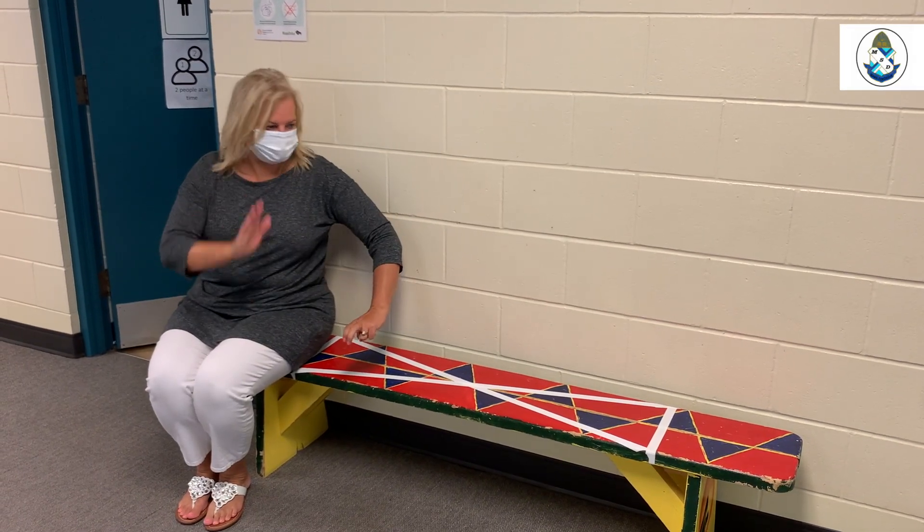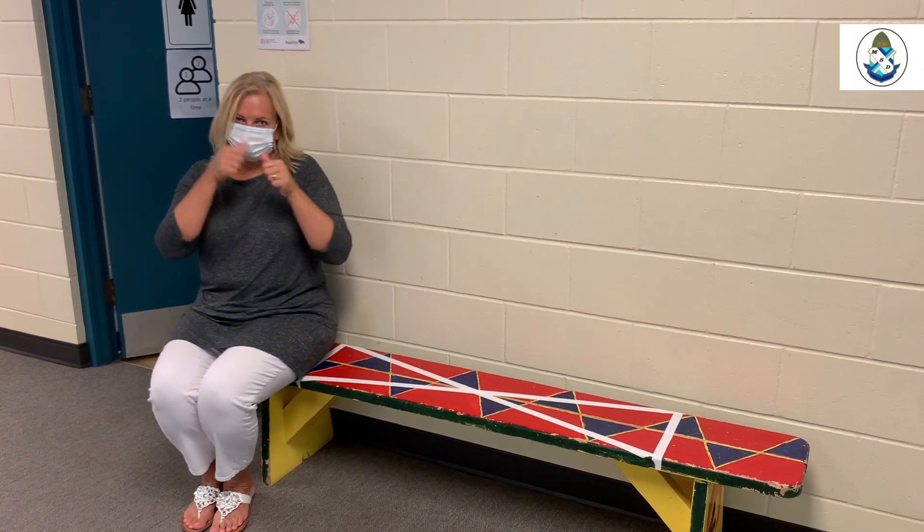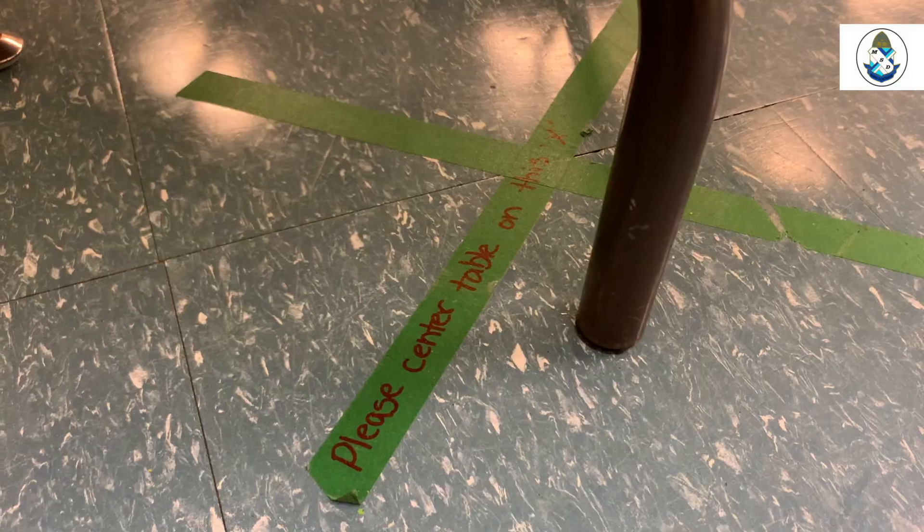When sitting on the bench, students are no longer allowed to sit next to each other. We have marked off an area to social distance each person who is sitting on the bench.